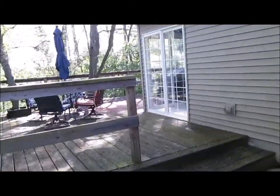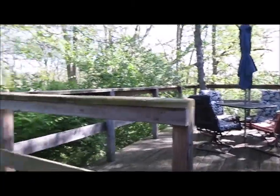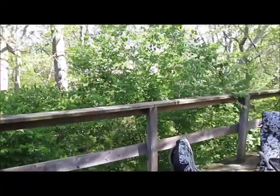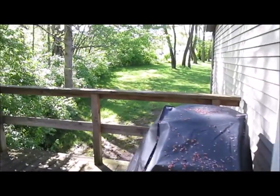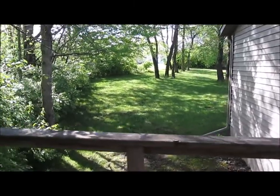An area off the newly, relatively newly added kitchen. And then that part of the backyard is obviously still grass, but there's still plenty of room for activities there.